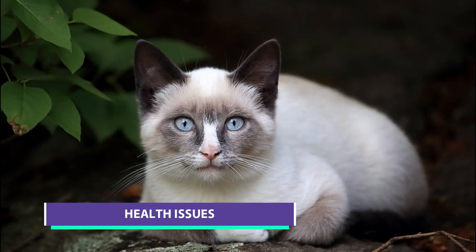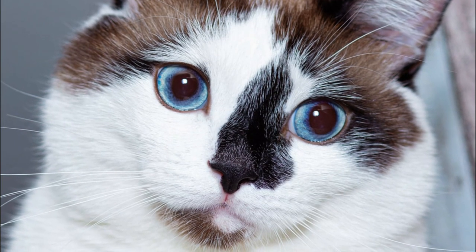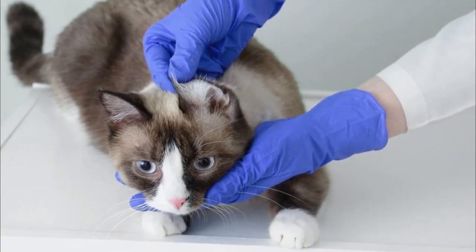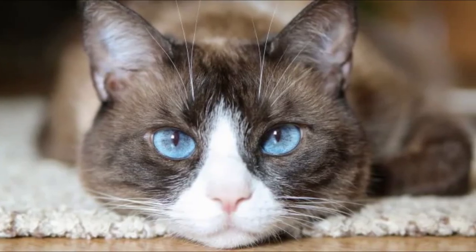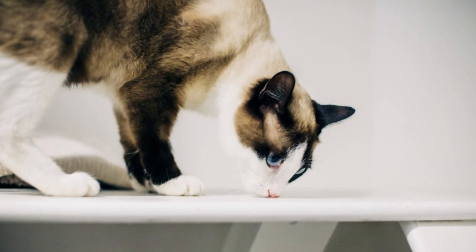Health issues. Like other cat breeds, this breed also has several health issues. Intestinal tumors and cancers such as mediastinal lymphoma, in which tumors press on the windpipe and the heart's large veins, are common health problems. Progressive retinal atrophy is a common eye condition that can result in vision loss. On the other hand, Snowshoe cats are usually healthy and live a long time if given proper care and nutrition.